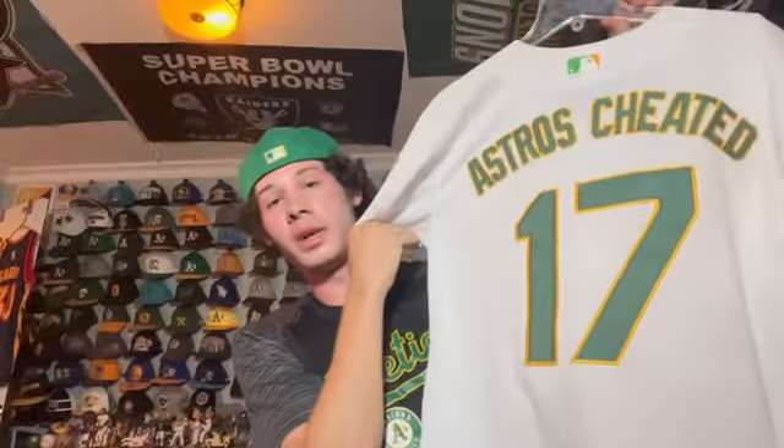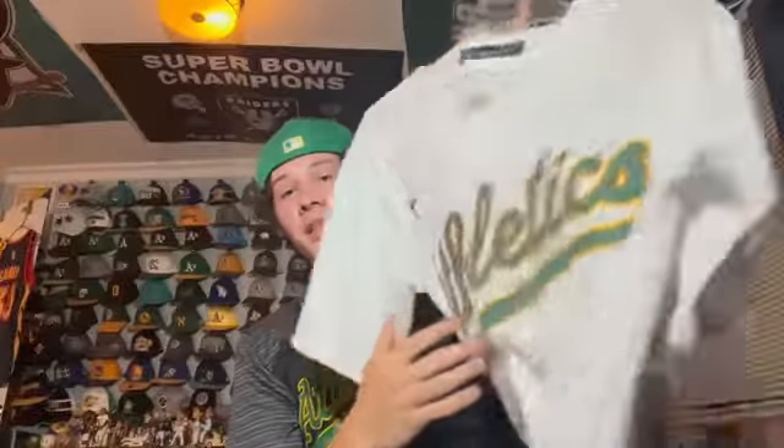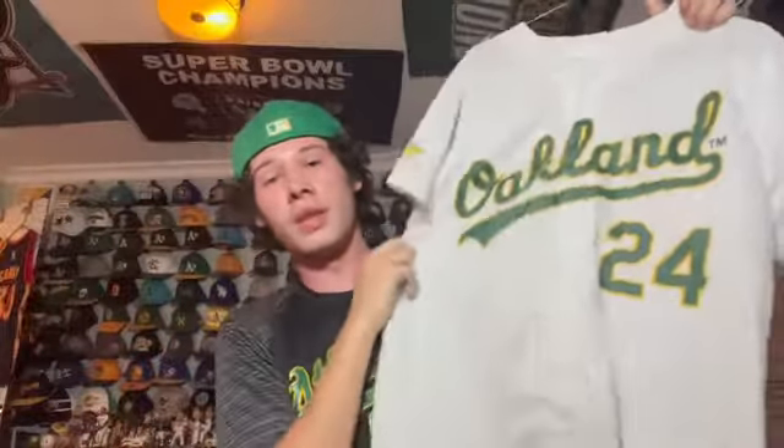This is a Nike A's jersey customized by me — it says 'Astros Cheated 17.' I got this following the scandal in 2020 and I've worn it so much there are signs of wear. I bring it on every vacation because I have to represent the scandal. It's funny because as an A's fan I'm representing both the A's and the Astros cheating scandal — one of my favorites.